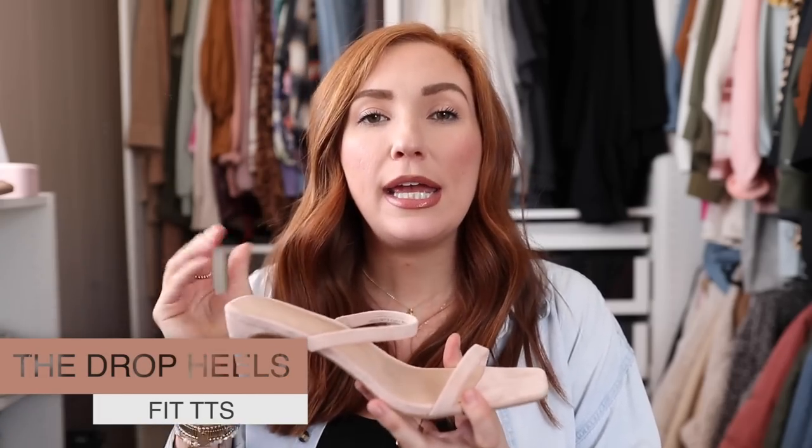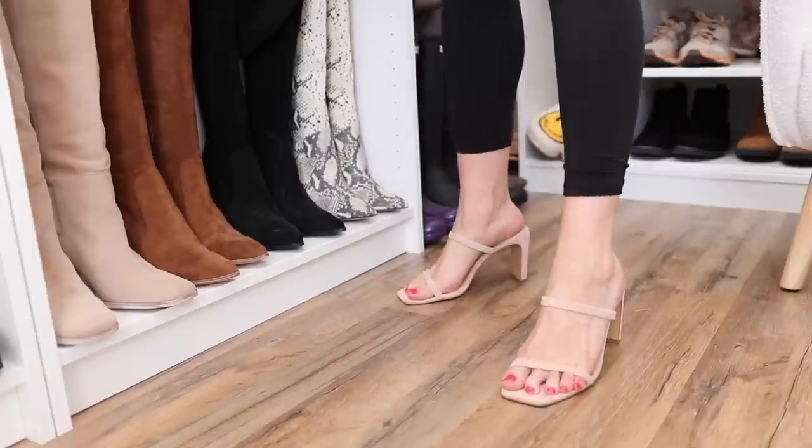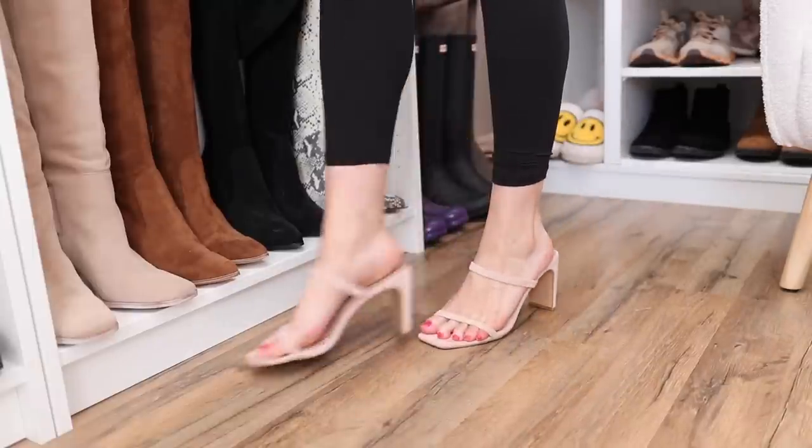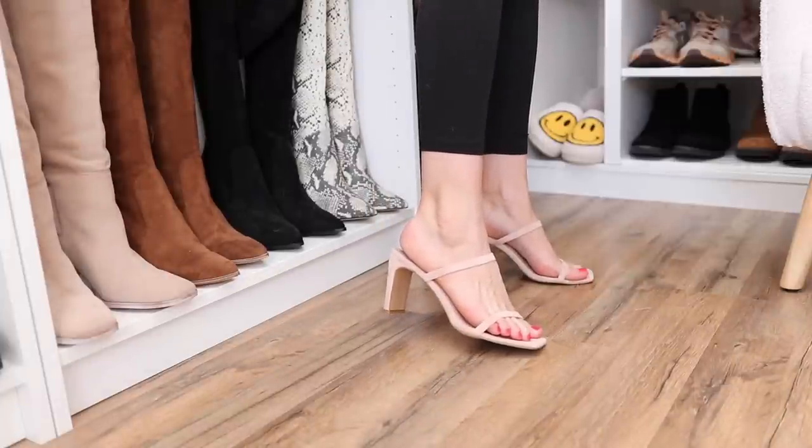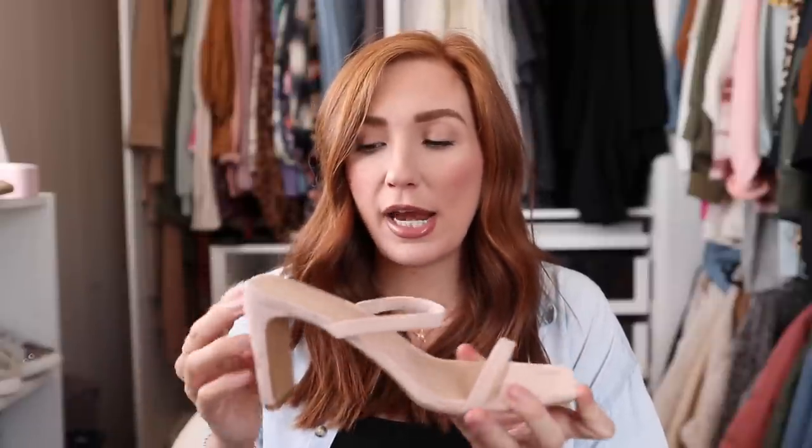These heels are from The Drop collection. I only got them last summer and fell in love — I have them in gold snakeskin and this color. My mom, who never wears heels, got them in purple for my brother's wedding and was able to wear them for a very long period of time with no discomfort. Stock can be hit or miss, so if you find them in your true size, get them immediately. My longest stretch was four-and-a-half to five hours at 30 weeks pregnant — super comfortable.